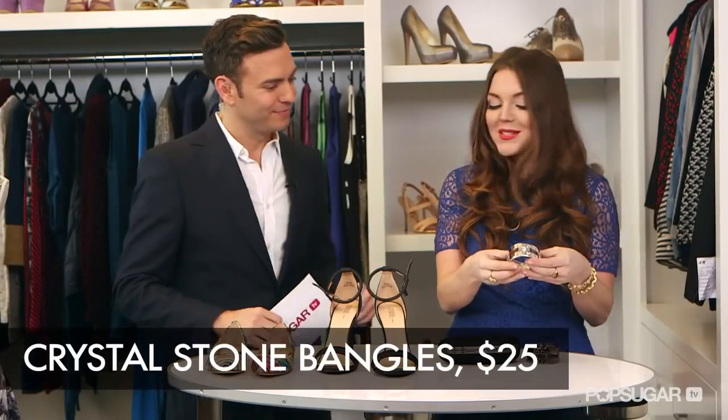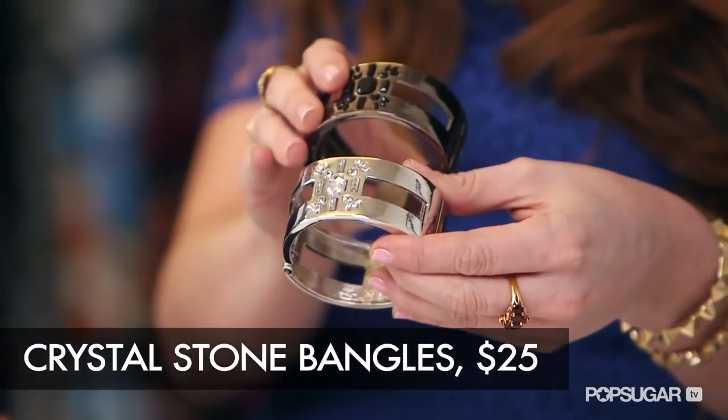Bangles — I love an easy bangle. This is an easy way to incorporate the collection into your look. You can pair this with any of the dresses, or even stack two of them together.